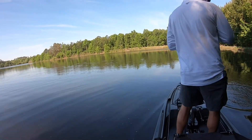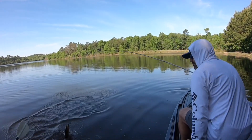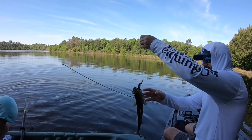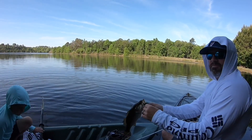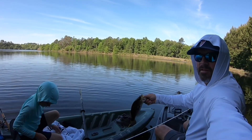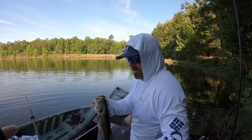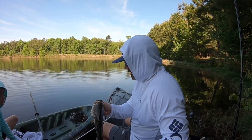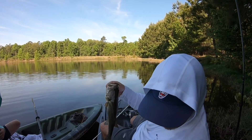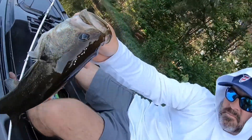Oh goodness gracious, holy smokes — that was crazy! All of a sudden I was pulling out of the water and this thing just came up and nailed it. Holy smokes. There's a spider on me — you're okay, it ain't gonna hurt you, it went in the water. What kind of spider was it? It was like a yellow thing. Was it poisonous? No, I mean I wouldn't let it bite you but... you know what I mean?